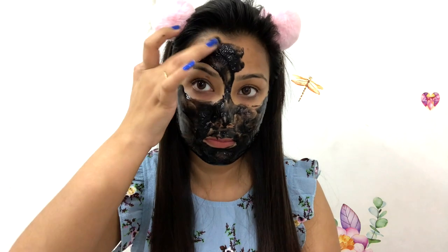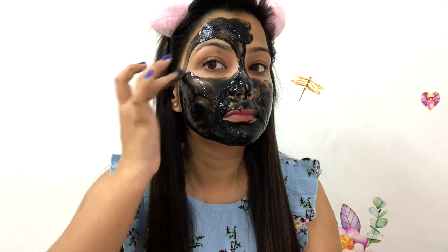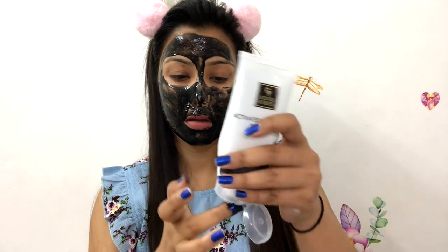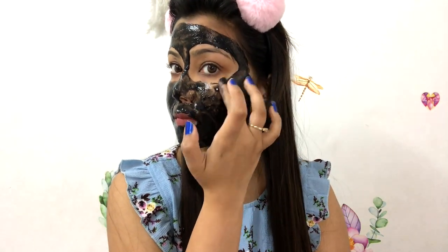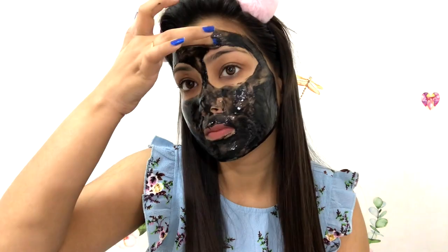Next, for skin cleansing I am using the Good Wipez Activated Charcoal Peel-Off Mask. This peel-off mask removes dead skin cells, whiteheads, blackheads, and baby hairs. It is a little painful — when I removed it, I had a lot of pain — but it really helps clean the skin deeply.